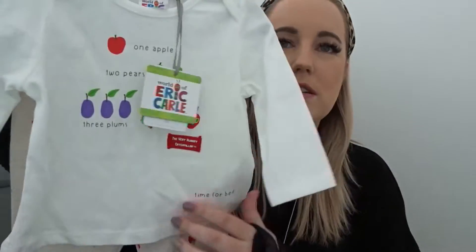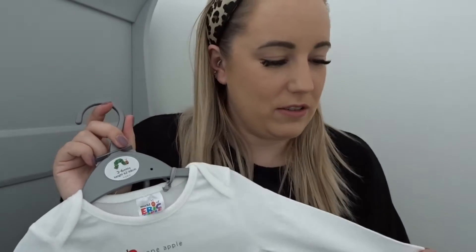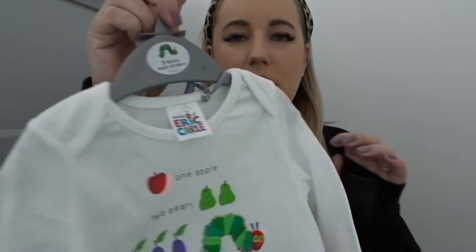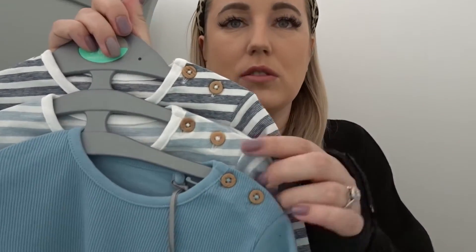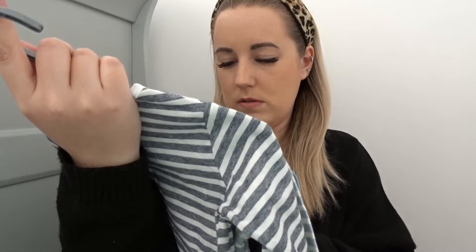He's got this Hungry Caterpillar outfit — I'm obsessed with everything Hungry Caterpillar. It's a two piece so he's got the top and the trousers. This was £8, a nice little bargain. And because he's got some legging tracky bottoms later in the video I got him some tops to go with them. You've got two striped ones — a dark blue and a light blue — and then just a plain light blue one. For three of those it was £9.